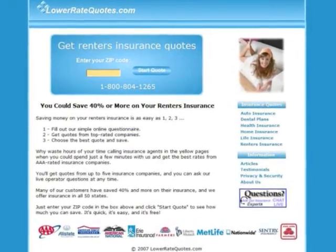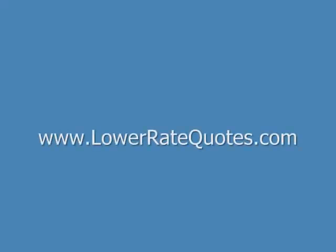It's quick, it's easy, and it's free. You can get more insurance tips in their article section and get answers to your questions, plus get advice on how to lower your premium from an insurance expert by using their online chat service. To visit this site, just enter LowerRateQuotes.com in your internet browser.